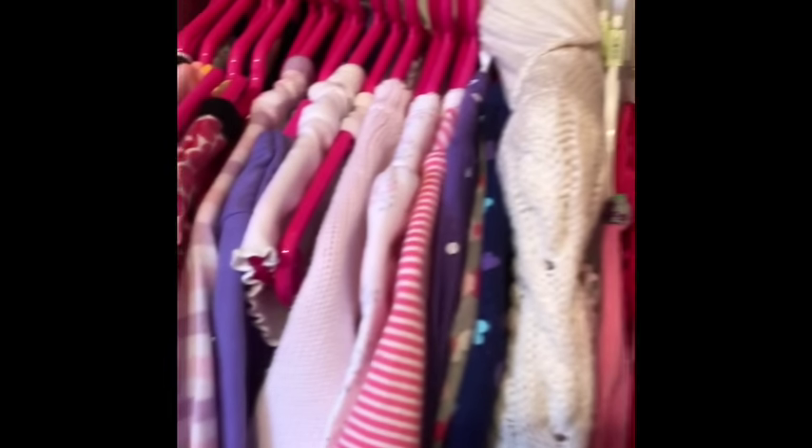This one is super super cute — it's got kitty cats all over it. It's absolutely adorable.